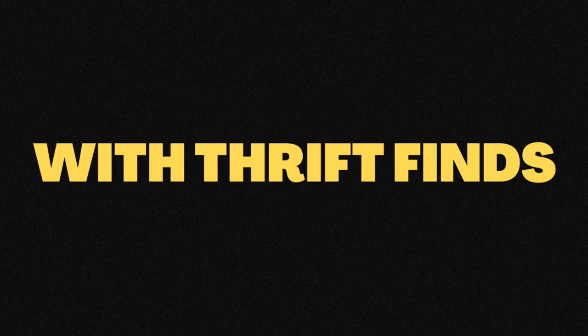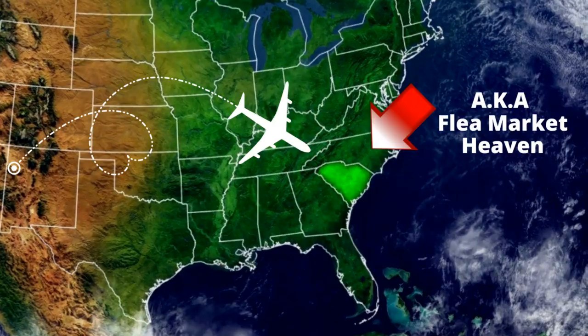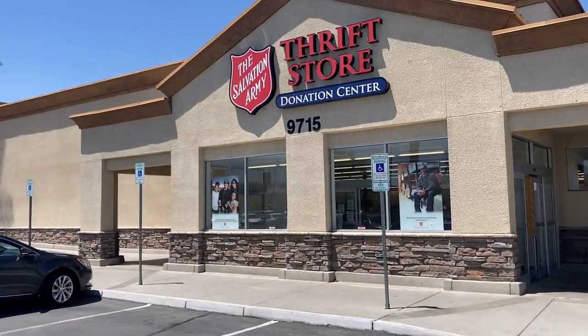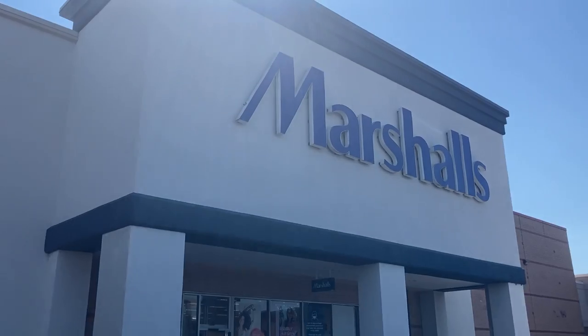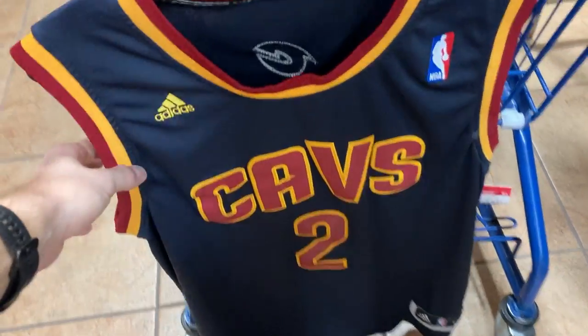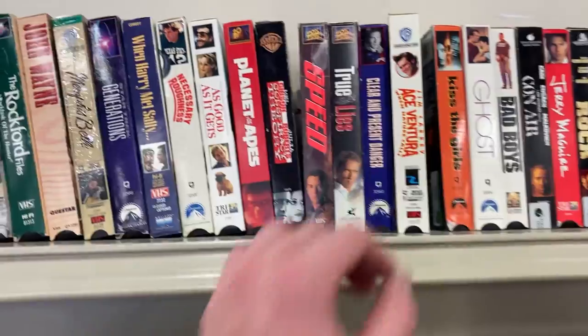This video is stacked with thrift finds. Today I'm in Las Vegas and tomorrow I'm in South Carolina. During these two days, I'll also be at a Salvation Army, a Goodwill store, the Goodwill Bins, a Ross's store, and a Marshall's store, trying to find items that I can flip for a profit on eBay. So let's kick things off in a Vegas Goodwill store that had some really good items.